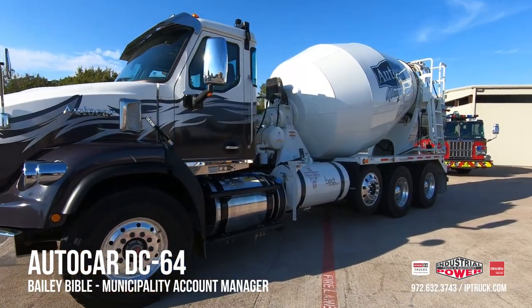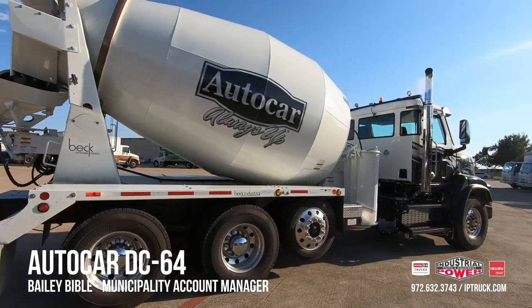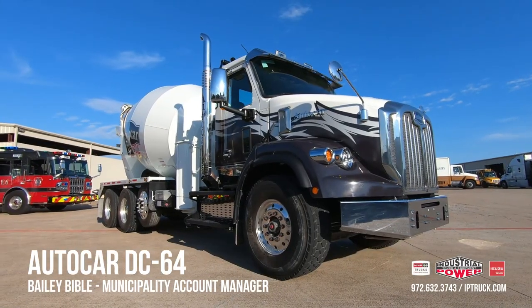It has an 80,000 GVWR, an Allison 3500 RDS, and a Cummins X12, making it a bulletproof combination.